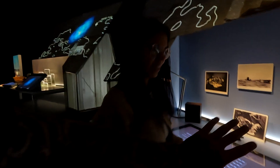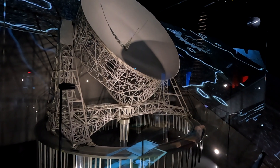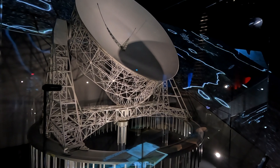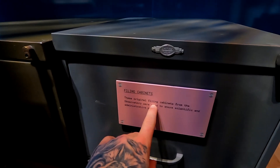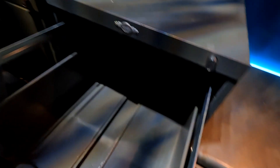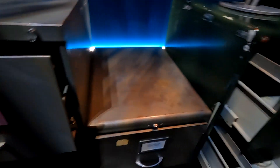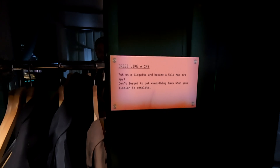41 ships saved! Well done. These original filing cabinets from the observatory were used to store scientific documents. Put on a disguise and become a Cold War era spy!